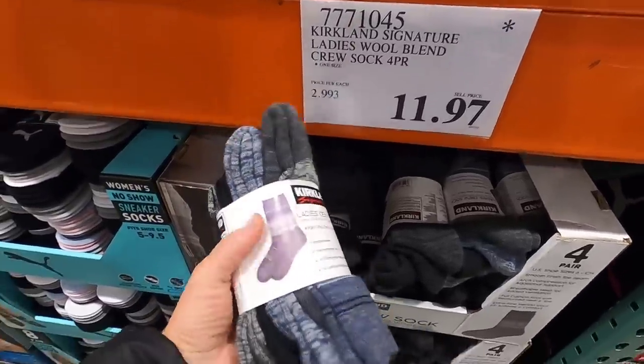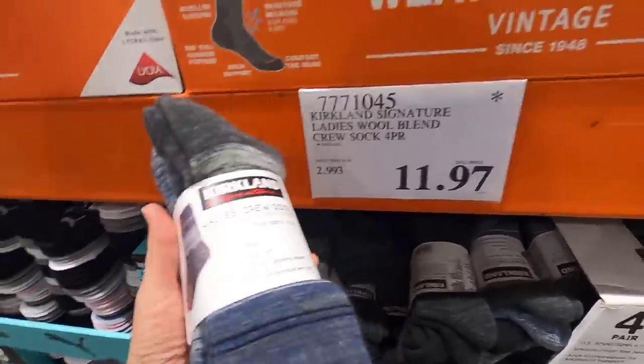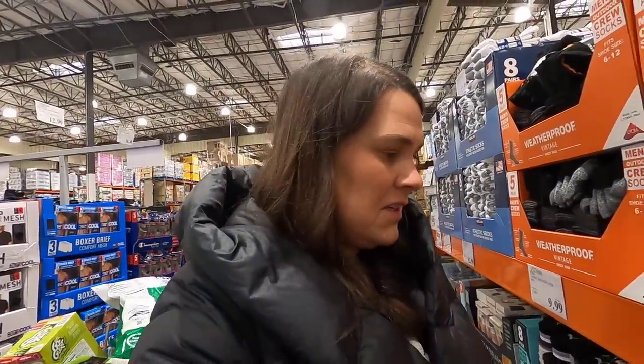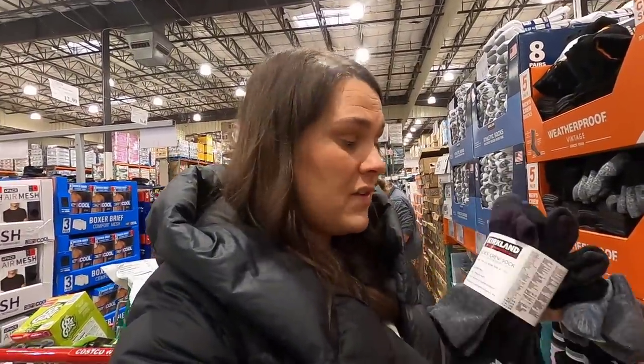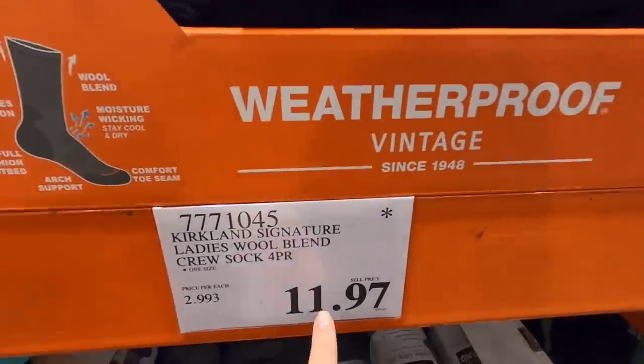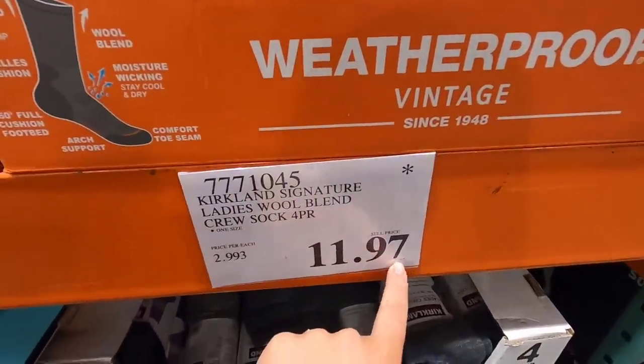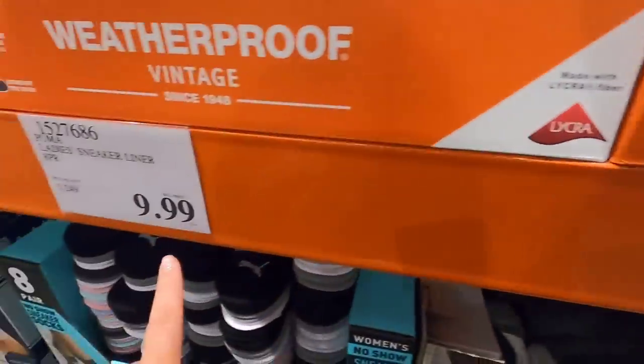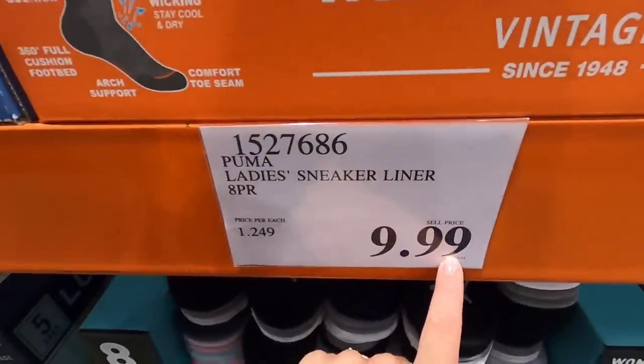I don't know why they're on sale for $11.97, but I'm going to grab two. If you don't know - if something ends in a seven, that means it's on clearance and it might be going away. Most Costco prices end in a nine.